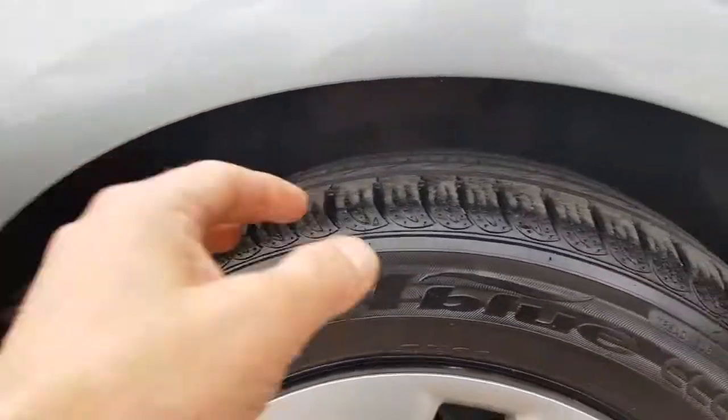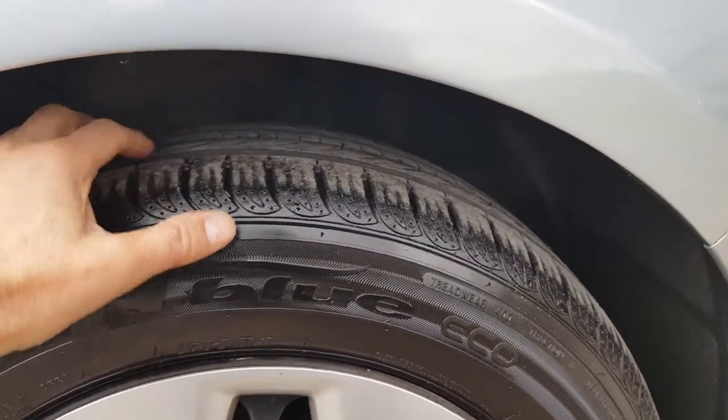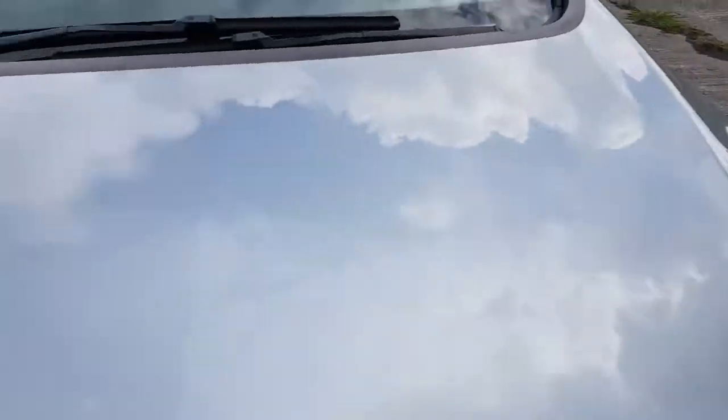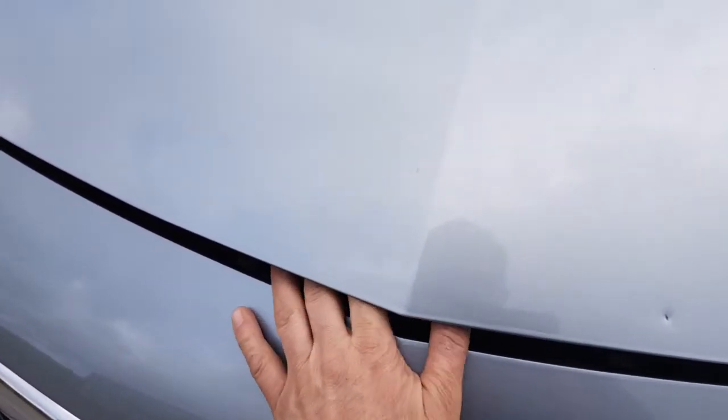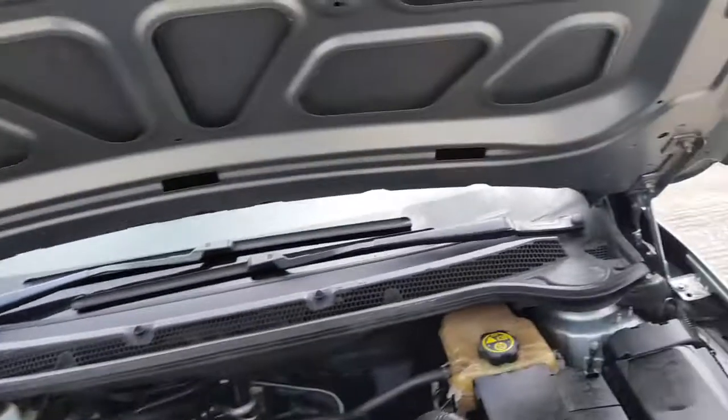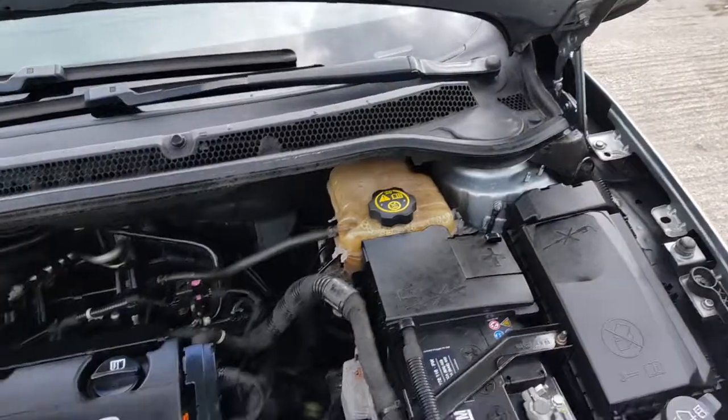Tyres are nearly new, if not new — they're about 6mm. Nice and shiny under here.